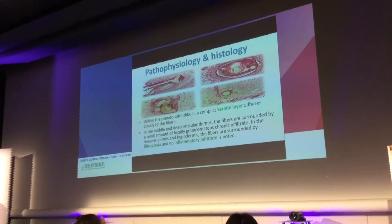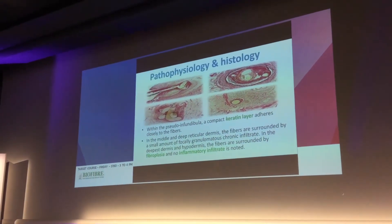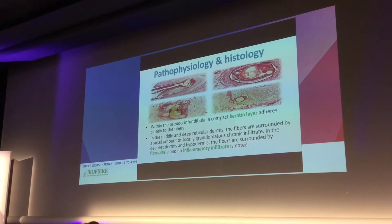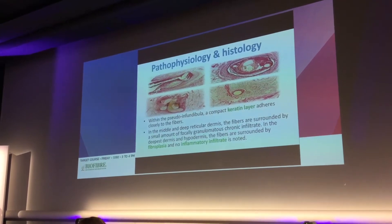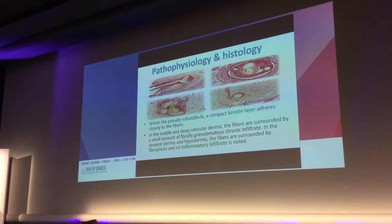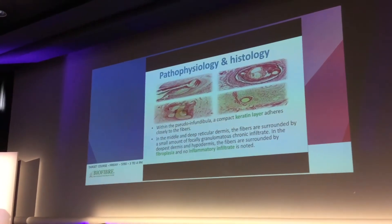Regarding the pathophysiology, and we also talked about a biopsy: within the pseudoinfundibula, we find compact keratin and arrector pili muscle closer to the fibers. In the middle and deep reticular dermis, the fibers are surrounded by a small amount of focally granulomatous fibrotic infiltration. In the deep dermis and hypodermis, the fibers are surrounded by fibrosis, and no inflammatory infiltration is noticed.